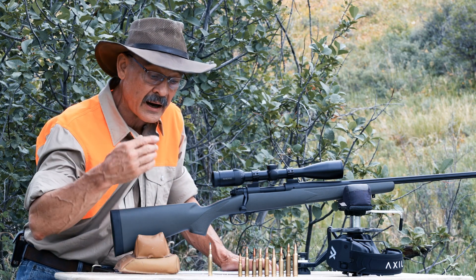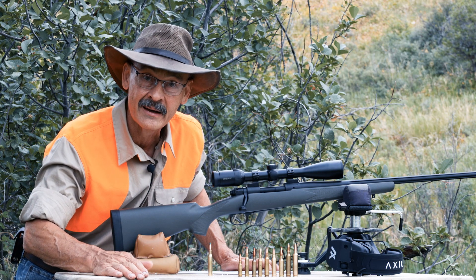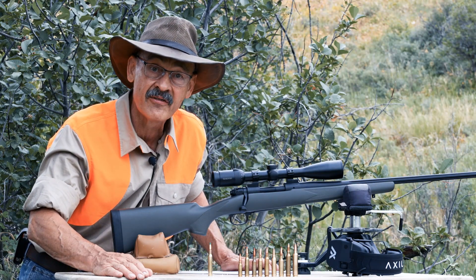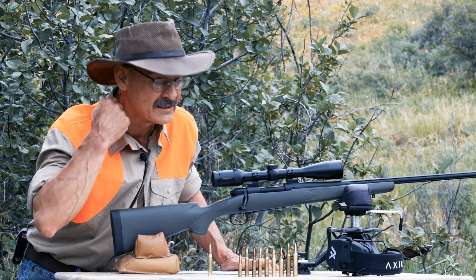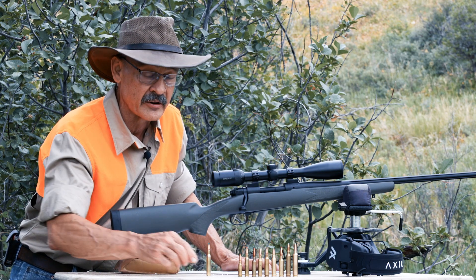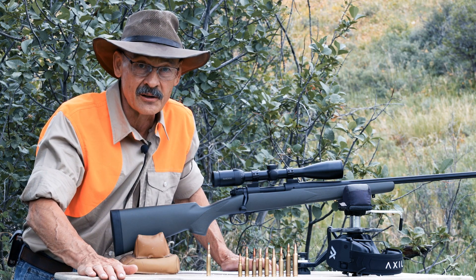But you could also get a higher BC bullet in the Winchester if you had a fast twist barrel. That's a lot of the magic in the 6.5s — most of them come in barrels with really fast twist: 1 in 8, 1 in 7.5, even 1 in 7 sometimes. So do your homework before you buy. There are a lot of good cartridges out there. If you've got a 270, don't throw it away thinking you're behind the times — that cartridge can still do it all.